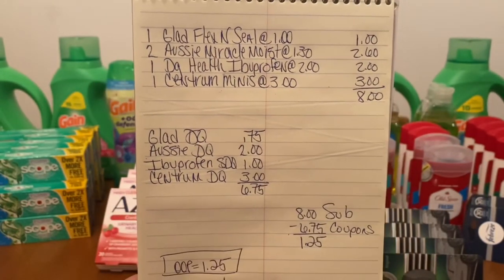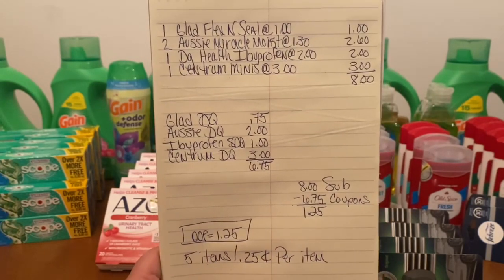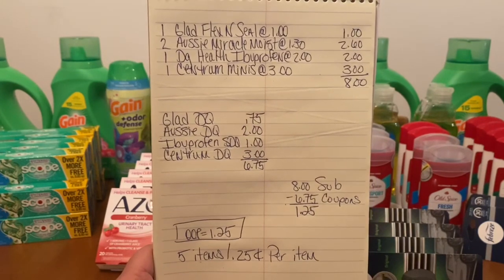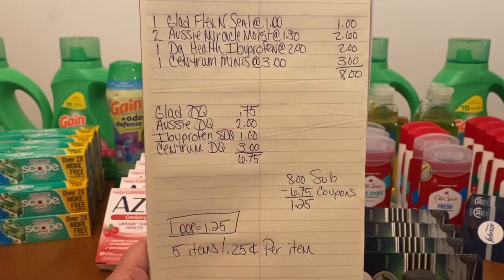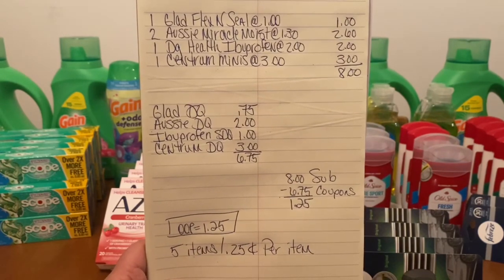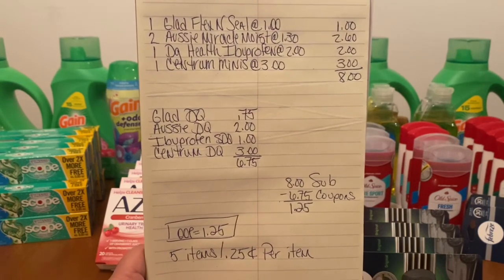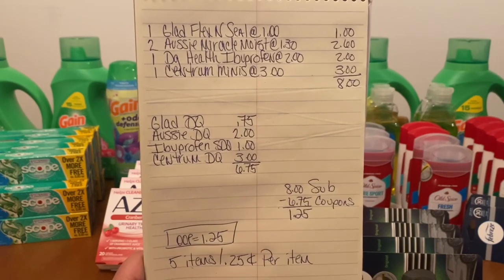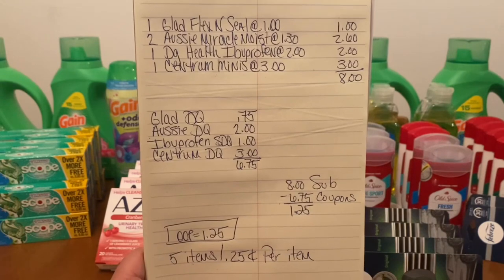$8 subtotal minus $6.75 in coupons. There you go, Ranch Fam — here's your bonus video of the week. $1.25 out of pocket, five items, $0.25 per item. Excellent bonus video. All of these are digital coupons. If your store is stocked with these items, you may want to go in and grab them, because for $1.25 out of pocket, not a bad deal.